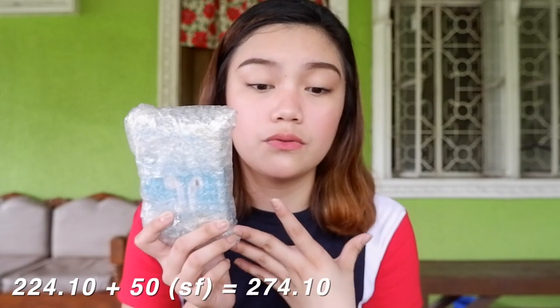I got the i11 TWS and this is actually for 224.10 pesos during the Lazada 11-11 sale, plus a 50 peso shipping fee, so the total is 274.10. I'm so excited — let's unbox!